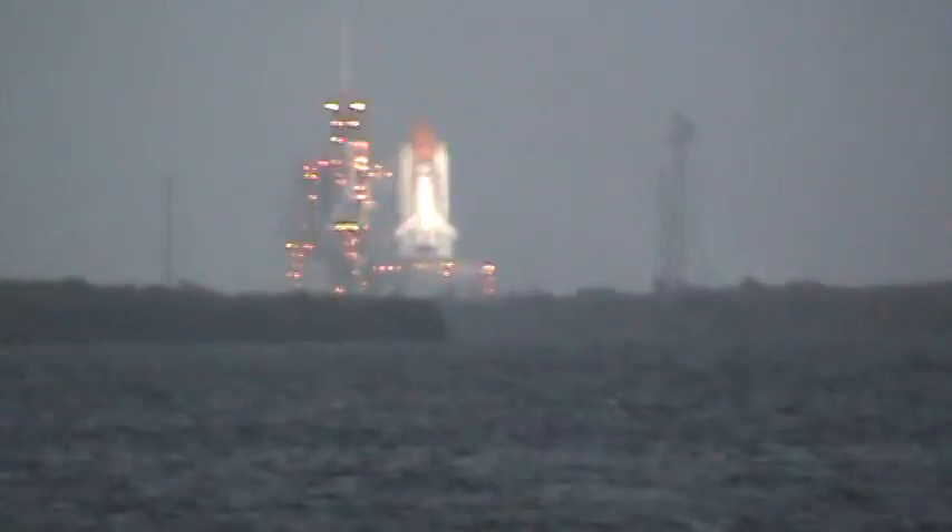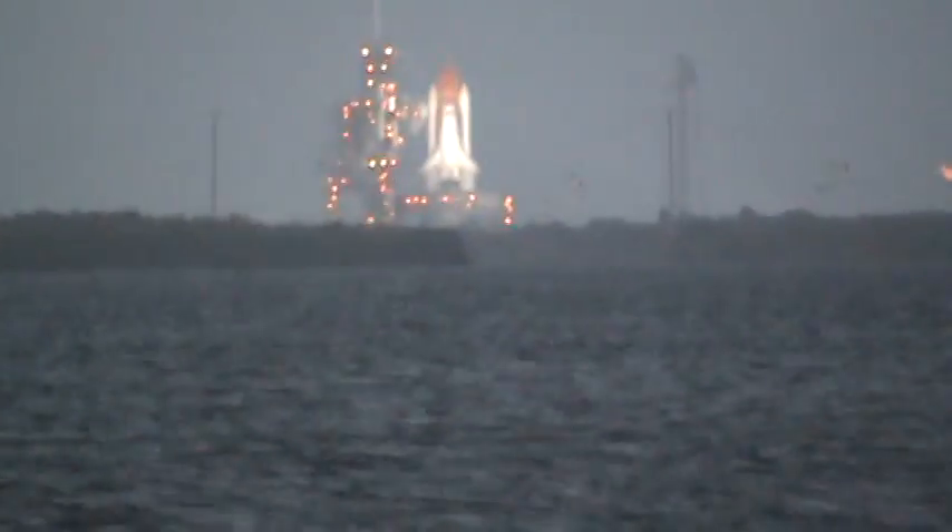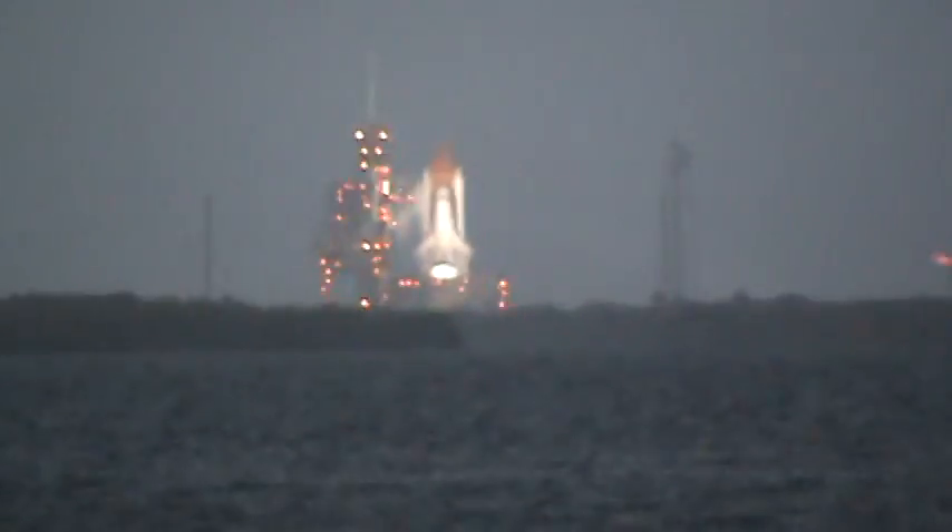I'm going to launch. Now we have a go for auto sequence starts. The series onboard computer has primary control of all the vehicles. I'm going to launch a drone. Let's go, let's go!